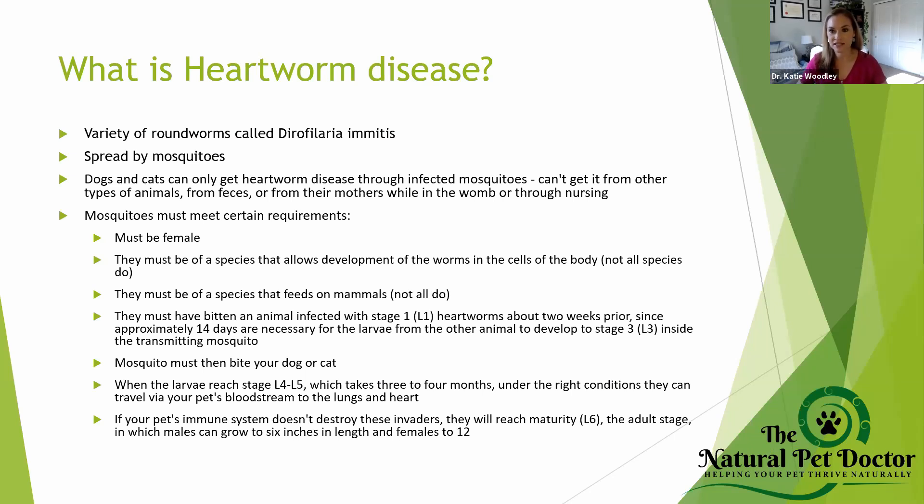A lot of people think they ingest the worms or get it from the environment — that's not the case. Heartworm comes from mosquitoes, and dogs and cats can only get heartworm disease from infected mosquitoes. Not every type of mosquito can actually carry Dirofilaria, and not every mosquito out there is infected with heartworm. So there's a lot of different varieties of mosquitoes.